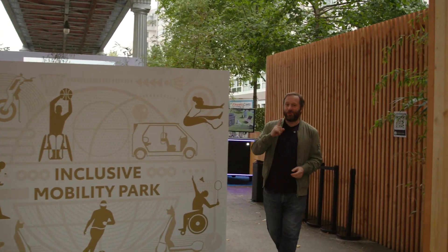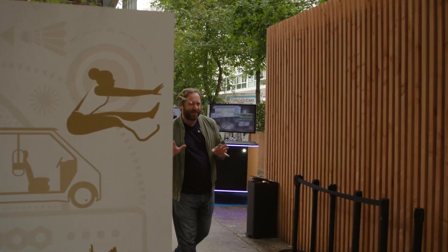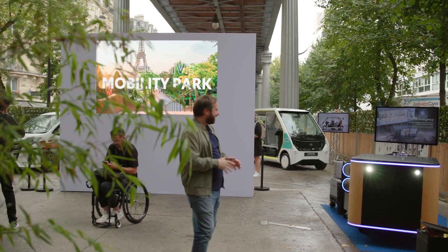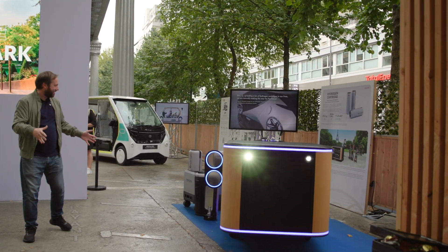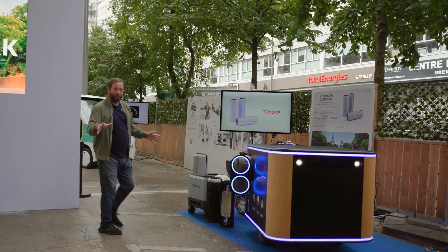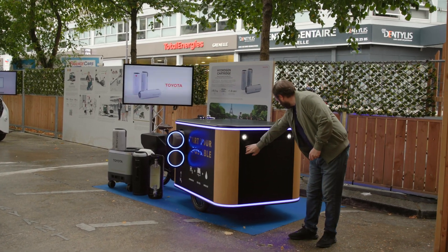One such vehicle - well, I'm not really going to call it a vehicle as such, it's more of a leisure activity - is this. So what is this? This is perhaps the ultimate cargo bike.